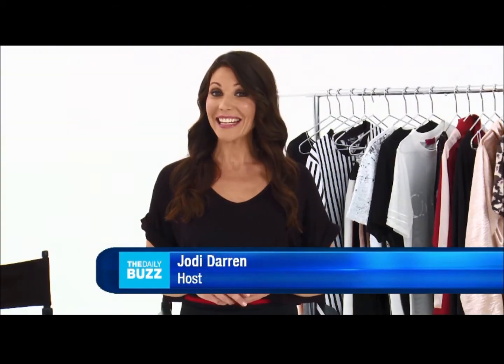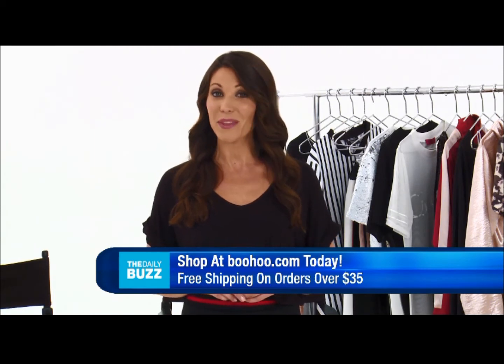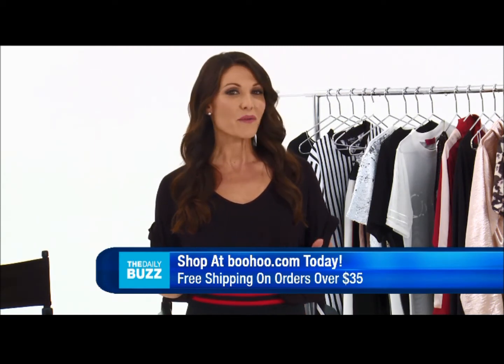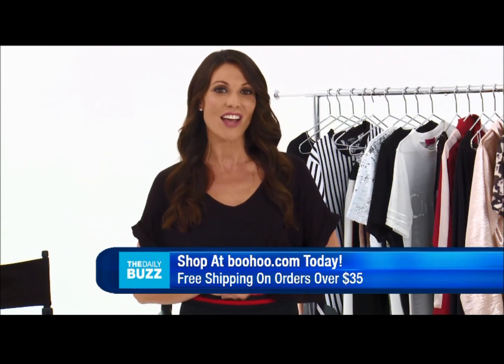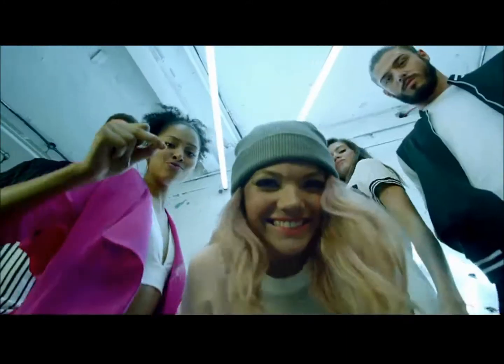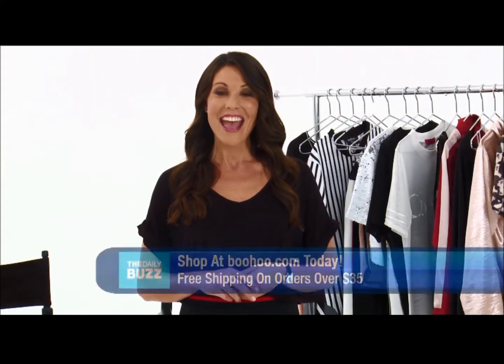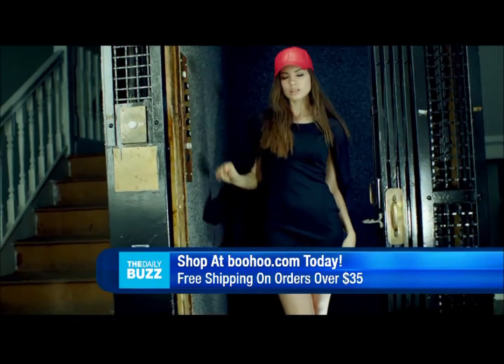From Manchester, England, leading international fashion brand Boohoo brings us directional designs with an affordable price tag, with a fresh new collection launched each week and thousands of pieces online to choose from. Boohoo has something for everyone, with selected styles now available in their petite and plus size lines, and all with free shipping on orders over $35. Plus, students always receive a 10% discount.